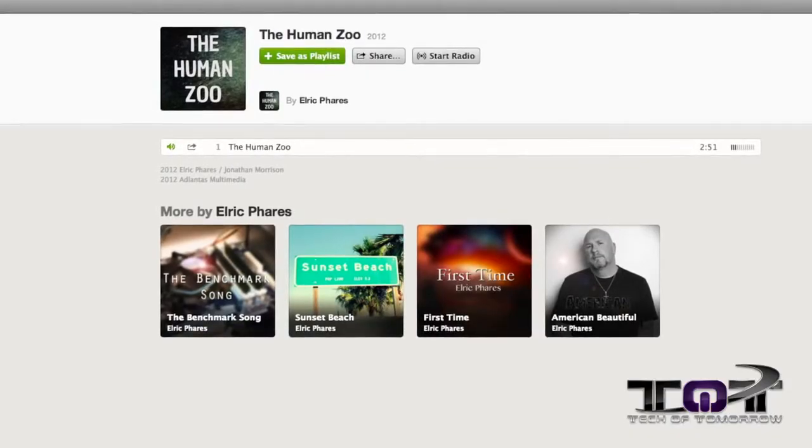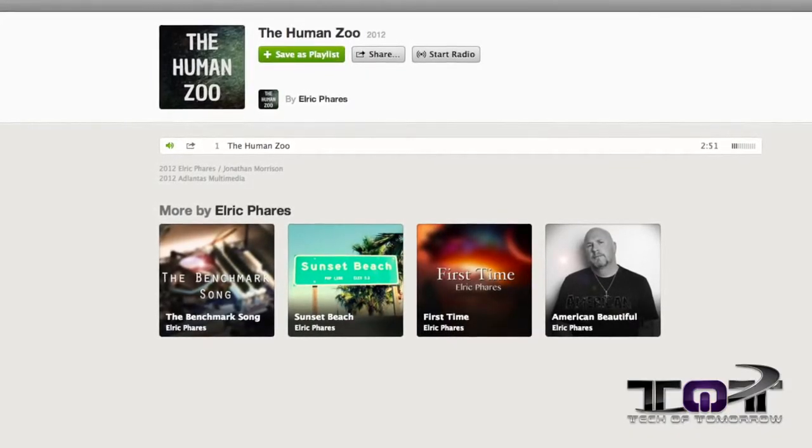Rocking out to the Human Zoo, the new benchmark song brought to you by yours truly and the team here at Tech of Tomorrow.